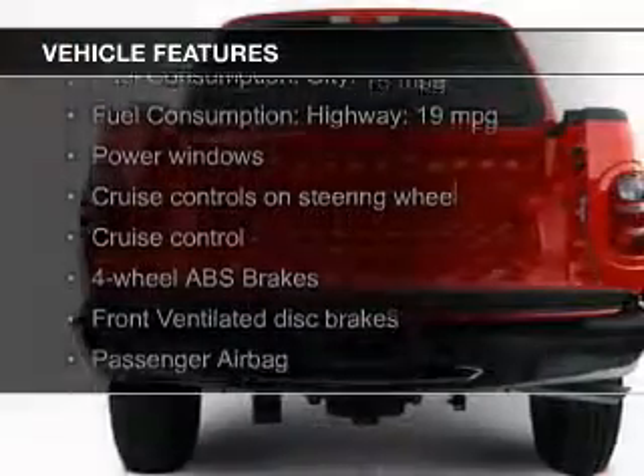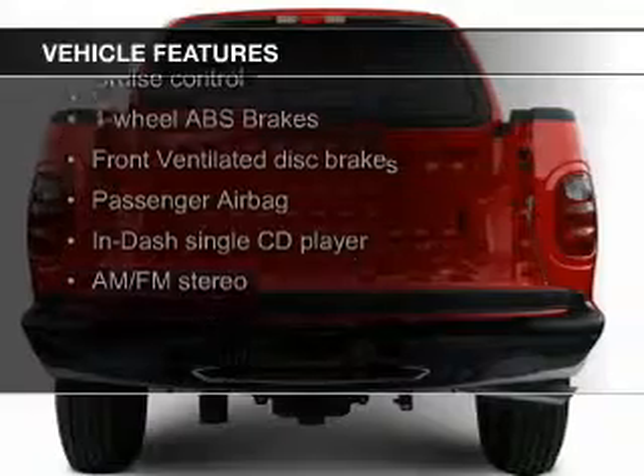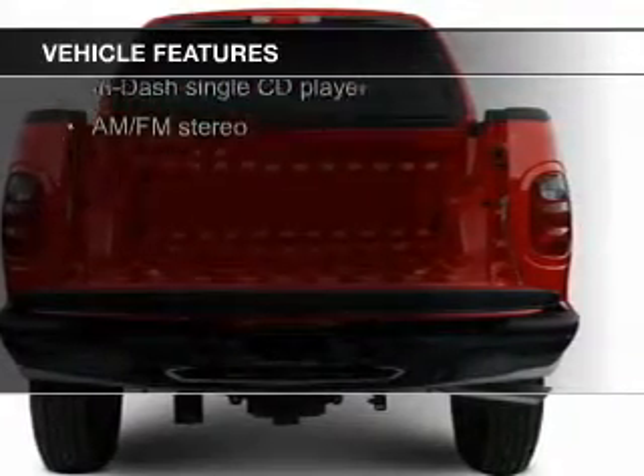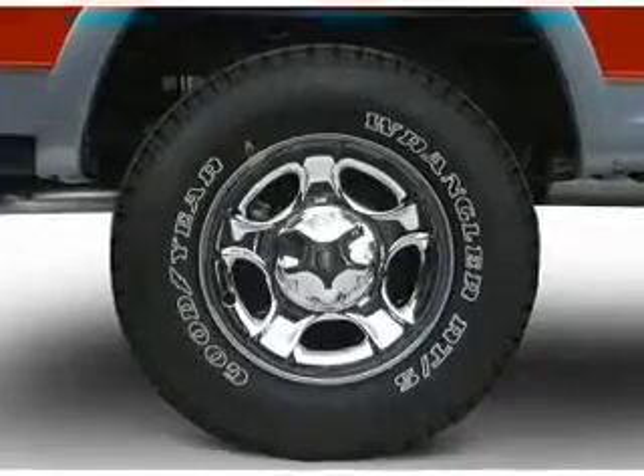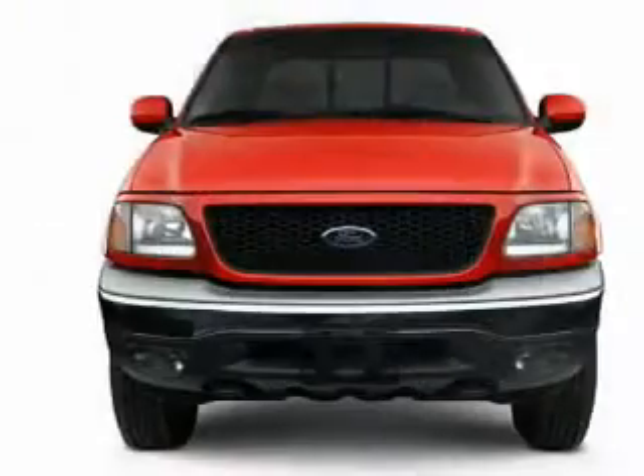The features include an adjustable tilt steering wheel, cruise control, split rear seats, privacy glass, power windows, power steering, and AM-FM stereo with a CD player.